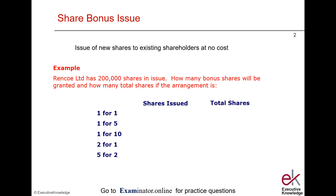Let's look at an example of how the mechanics work with the bonus issue, and then we will look at an example more akin to what you will see in the exam, and I'll show you a quick way to answer share bonus issue questions.